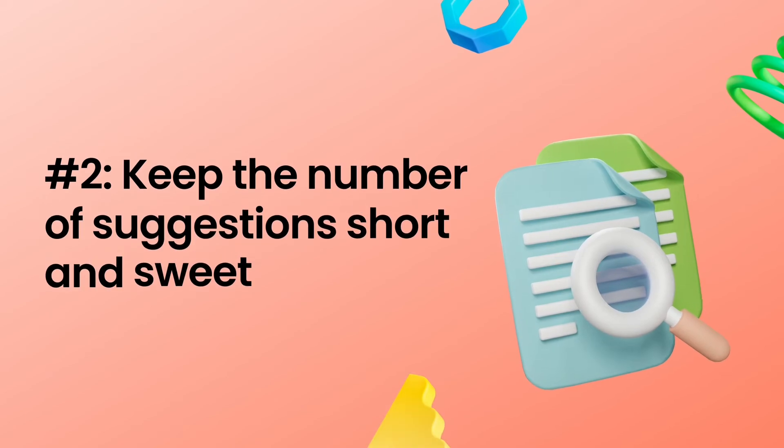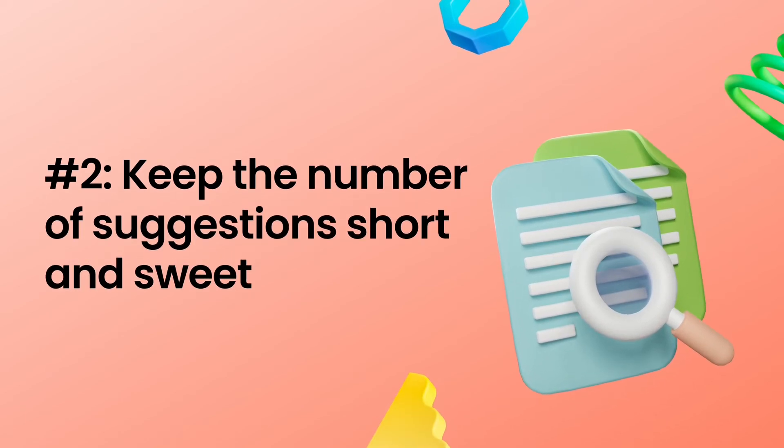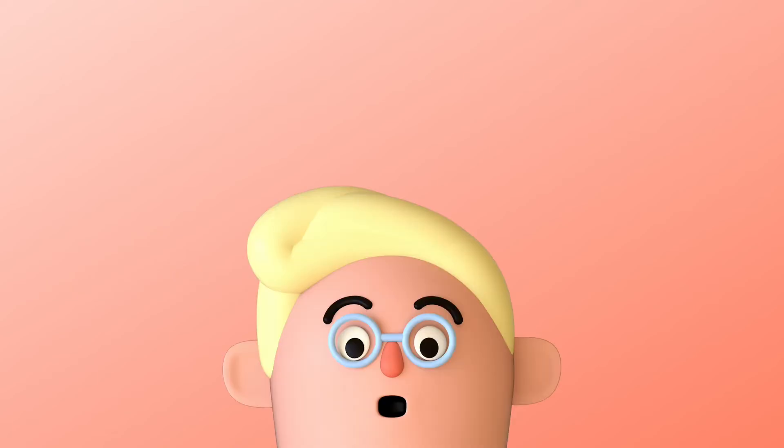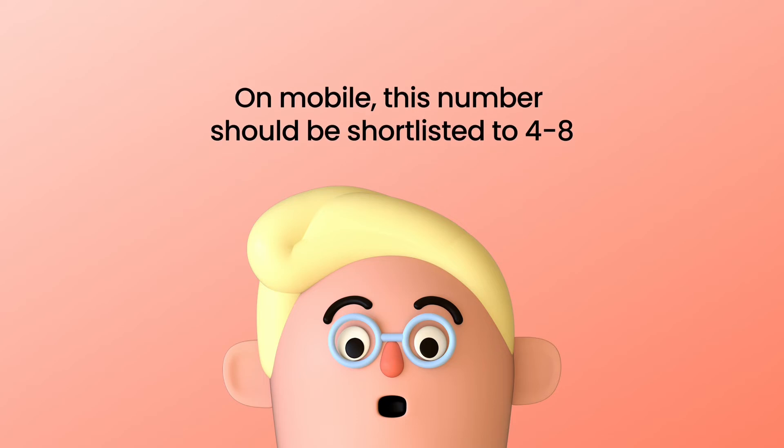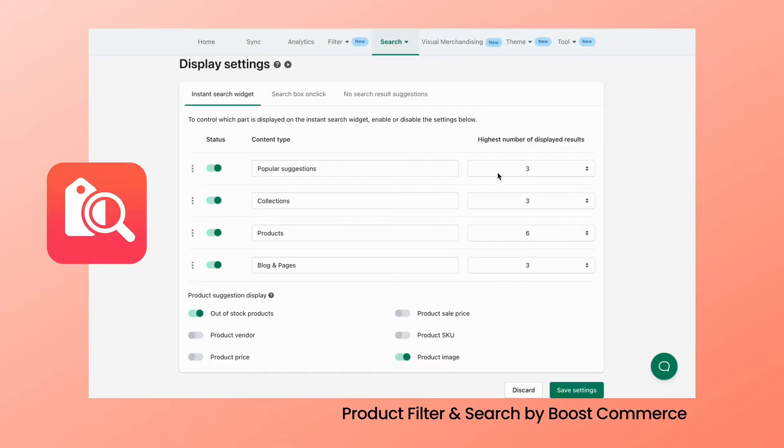Tip number two: keep the number of suggestions short and sweet. The more choices there are, the longer it takes to pick one. That's why it's harmful when you put too many suggestions in the instant search widget. The ideal number in the instant results is no more than ten items. On mobile, so as not to overflow the user's viewport, this number should be shortlisted to four to eight. By doing so, shoppers can get an overview of their choices. If your search returns results in different scopes such as term suggestions, product suggestions, pages and blog posts, you should adjust the number of suggestions in each category depending on the context. You can customize the instant search display in the product filter and search app.